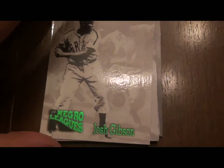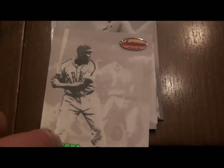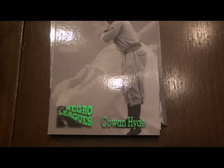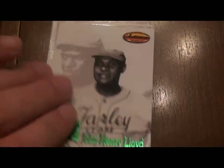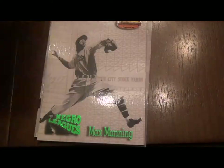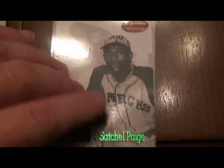Here's Josh Gibson right there — just a giant guy, he had a ton of home runs. There's Judy Johnson, Buck Leonard. Not all of these players went on to play in the MLB. There's Satchel Paige — he did. But what they also did on this set is put together another checklist of Negro Leagues players who did break through.